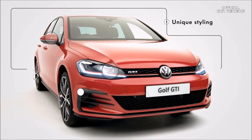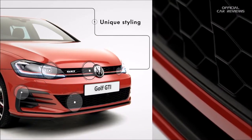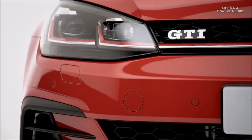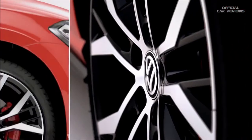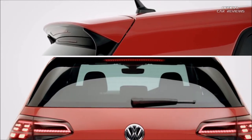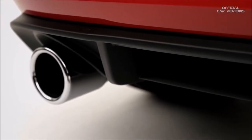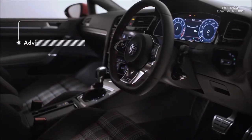Unique exterior styling creates a powerful road presence, with stunning honeycomb air intakes and radiator grille running into the newly designed front LED headlights, with dynamic curved lighting and daytime running lights. The optional 19-inch Santiago alloy wheels with striking red brake calipers make an imposing sporty front. While tinted windows, rear spoiler, darkened rear LEDs with sweeping indicators, plus chrome exhausts and diffuser complete the sporty look of the GTI.